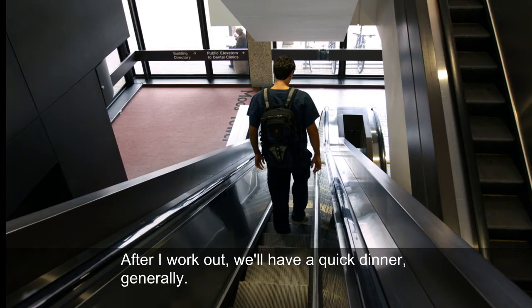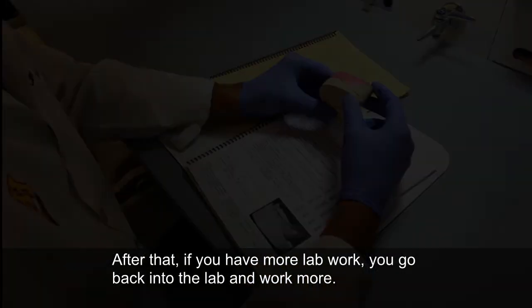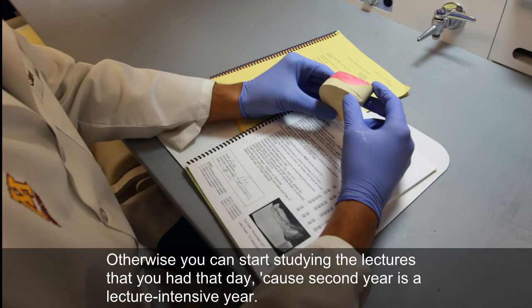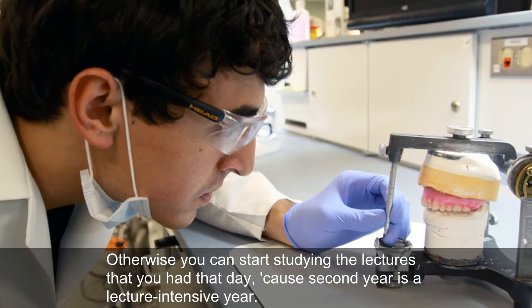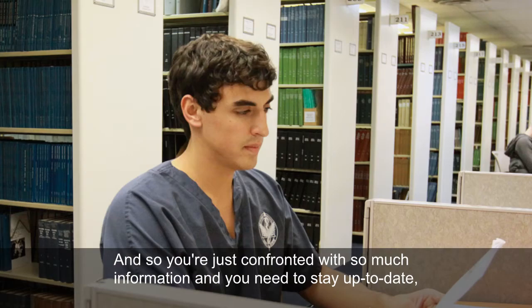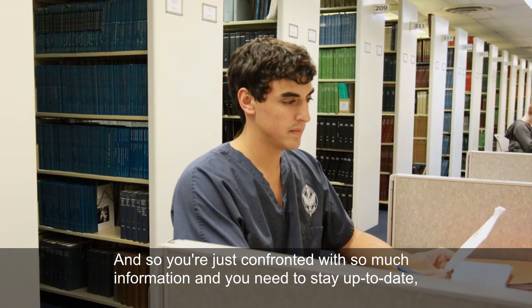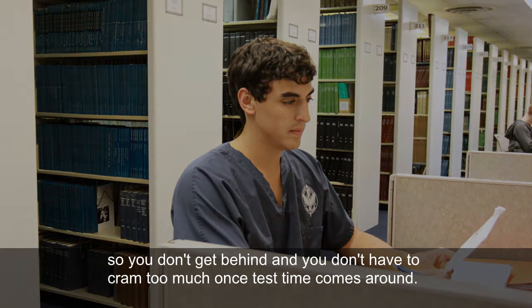After I work out, we'll have a quick dinner. After that, if you have more lab work, you go back into lab and work more. Otherwise, you can start studying the lectures that you had that day, because second year is a lecture-intensive year. You're just confronted with so much information, and you need to stay up-to-date so you don't get behind, and you don't have to cram too much once test time comes around.